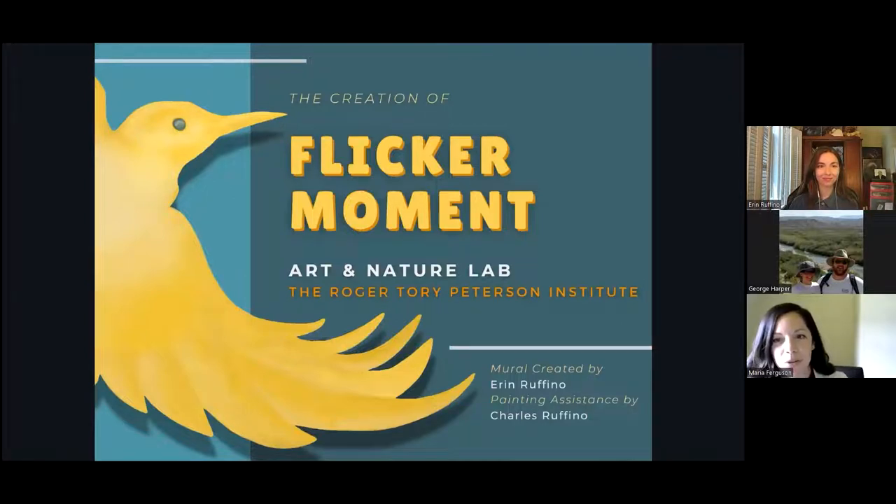For those of you who haven't yet visited RTPI, we're located in Jamestown, New York, which is the birthplace of Roger Torrey-Peterson, the father of the modern field guide. Here at RTPI, we are home to the largest collection of Roger Torrey-Peterson's work and archives, and we aim to be a living embodiment of the Peterson Field Guides.